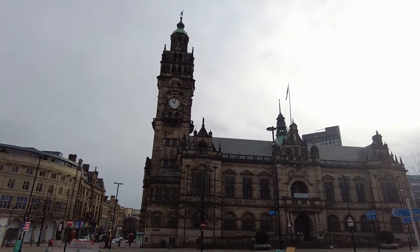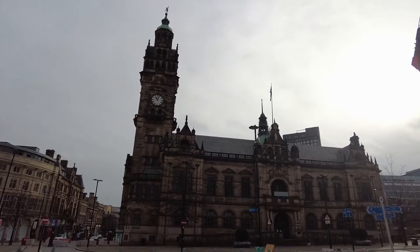Here we have Sheffield Town Hall. It was erected in 1897.